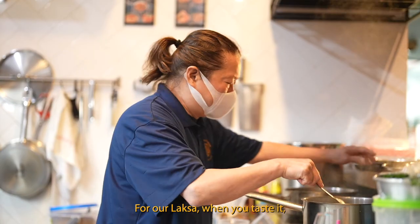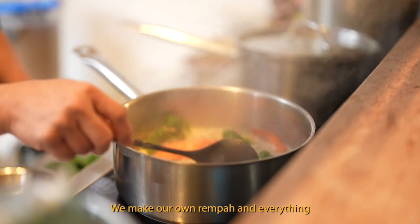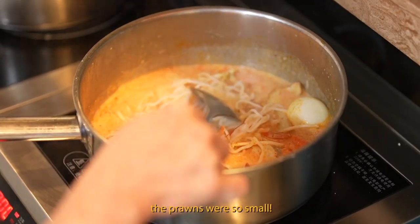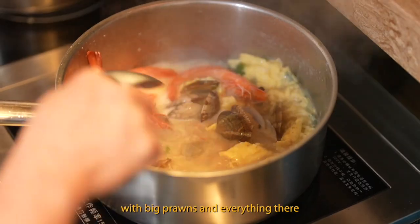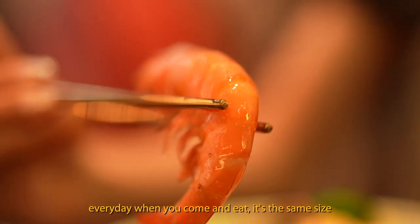Our laksa, when you taste it, it reminds you of the olden days. We made our own base and everything. I remember almost eight years ago, lala bee hoon was so famous in Singapore — everyone sang its praises. But when I went and ate it, the prawn was so small. I told myself, if I'm going to serve, I must serve generous — put big prawns, everything in there. This is not just for photos. Every day you come and eat, it's the same thing.